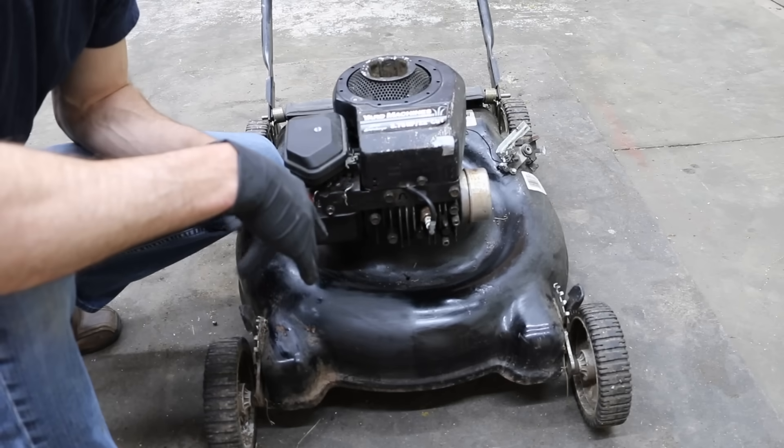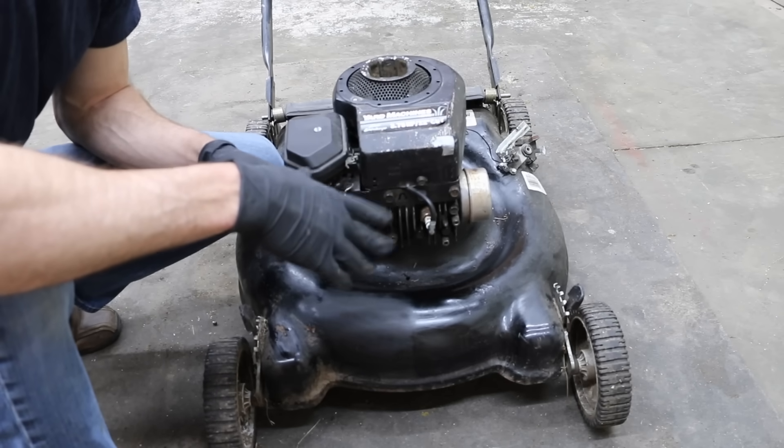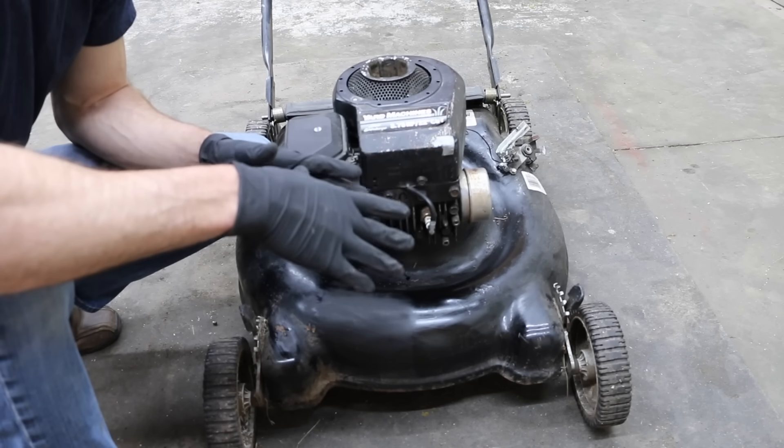I've changed the oil twice in this engine, so what I'm going to do now is run it for about five to ten minutes, then let it cool off and do a compression test so we have a good baseline to work with.